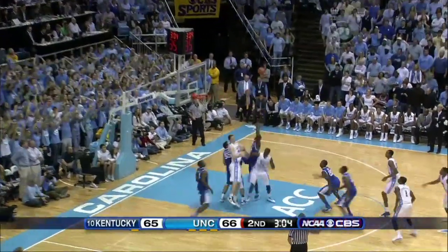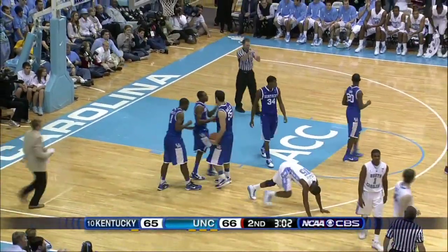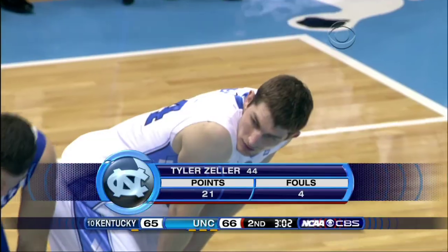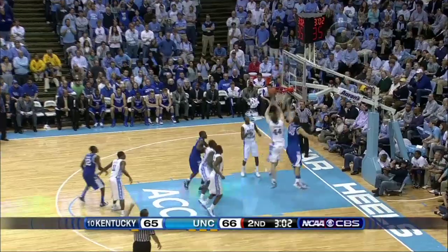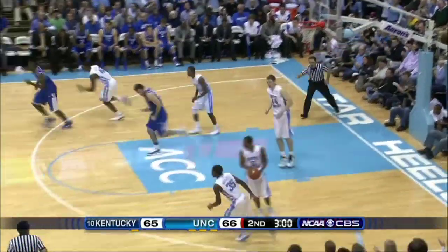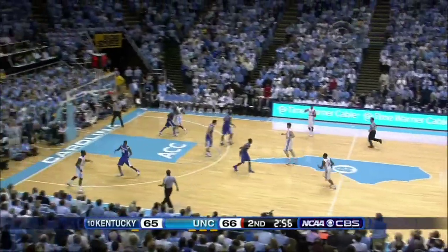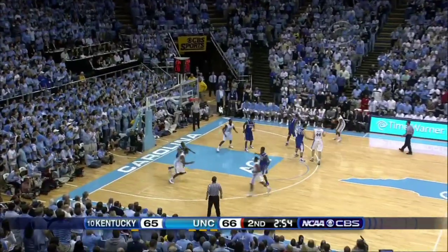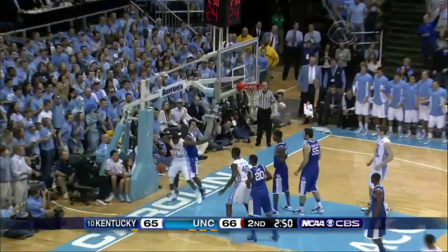As he misses the second, tapped around — Knight with the board. And a foul. 12 rebounds. Knight misses. Zeller with the board. 66-65. Under three to go. Carolina. Strickland crosses over to the bucket. Oh — stick from behind, out of bounds.